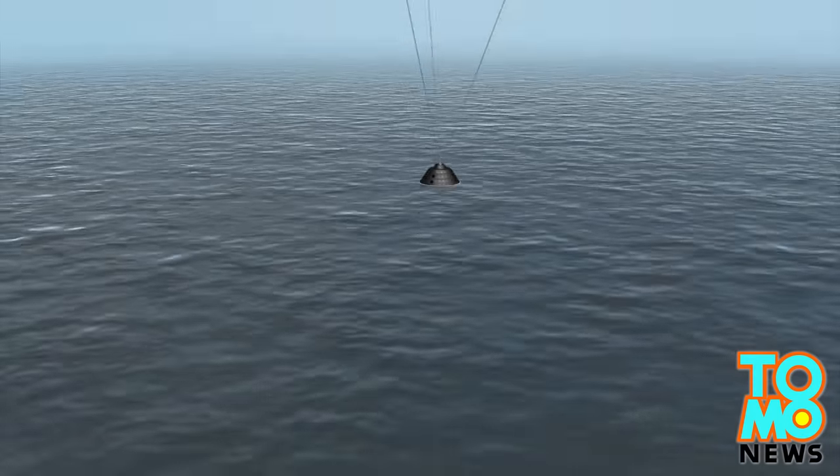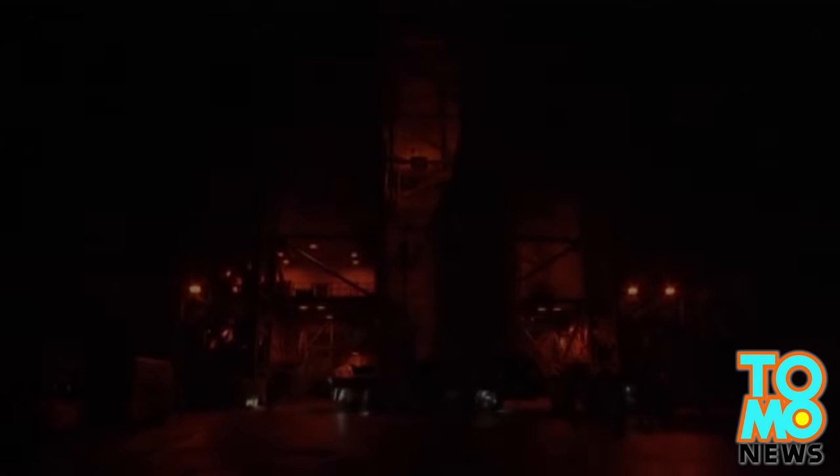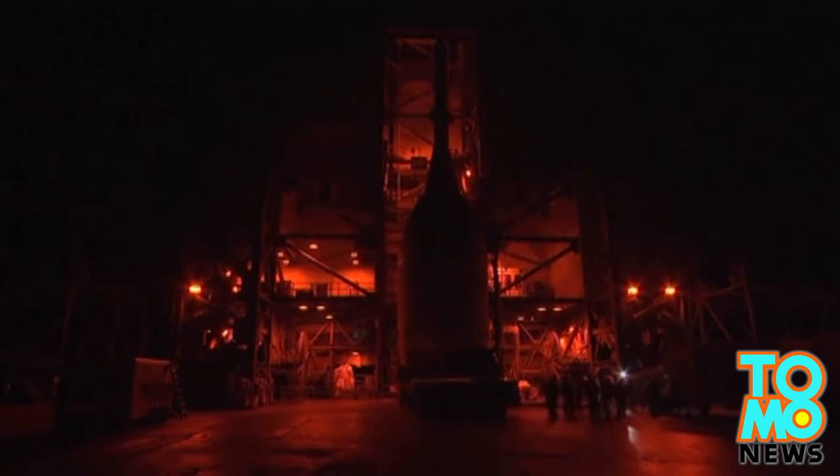Scientists will retrieve the capsule after it falls into the ocean. NASA has allocated $375 million for the first test flight. In subsequent tests, the Orion will be mounted on a new rocket named the Space Launch System.